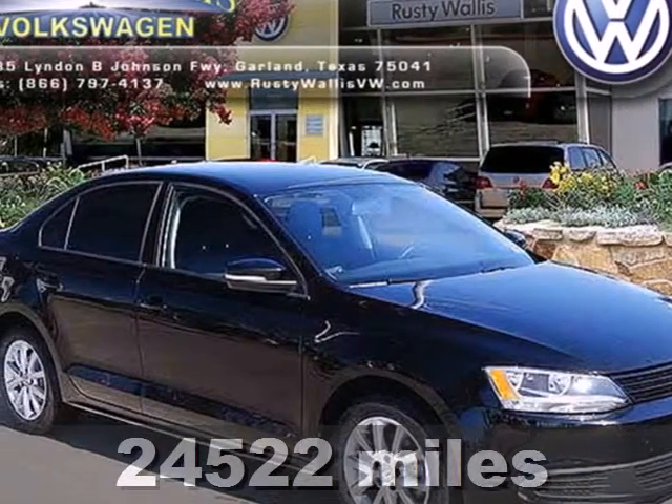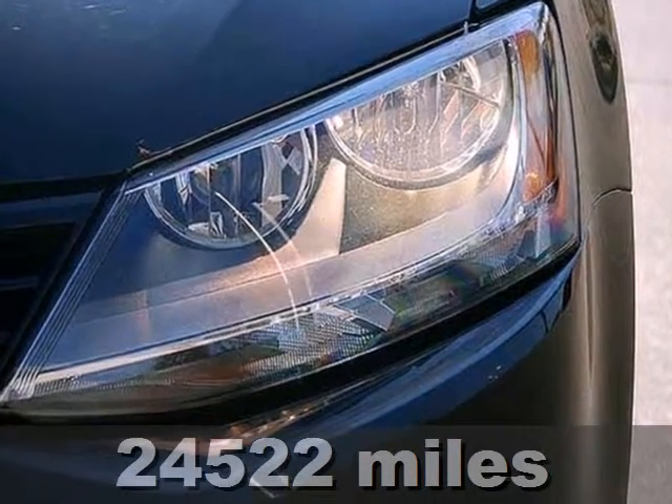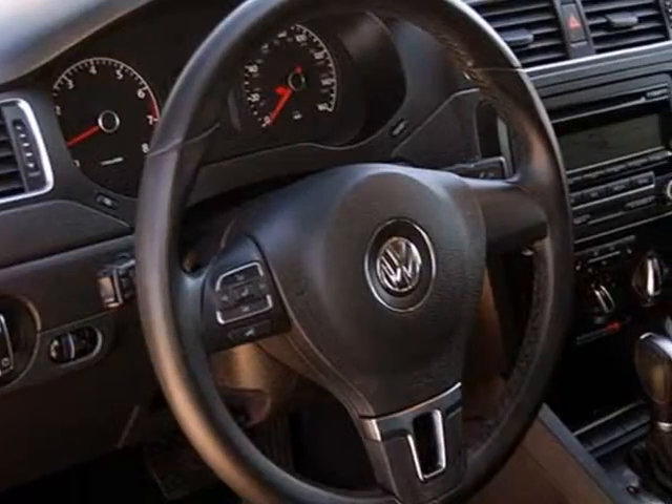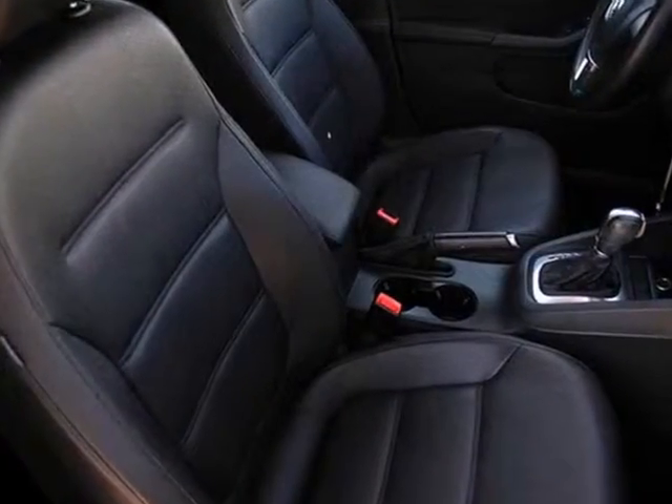Here's a 2011 Volkswagen Jetta. Its wide array of standard amenities includes one-touch power windows, remote power door locks, four-wheel anti-lock brakes, stability and traction control, and a post-collision safety system.